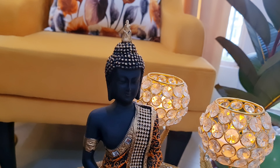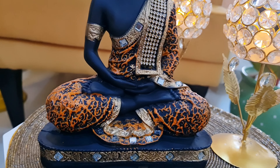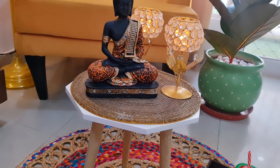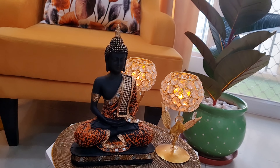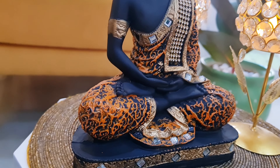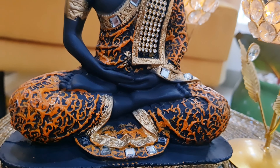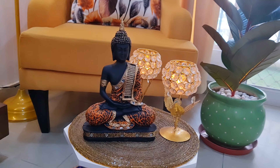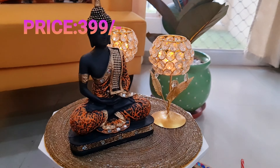Moving on to the next item, this is a very stunning Buddha idol statue showpiece from the brand Global Grabber Store. The color I picked is orange and black, and you will get a lot of color options. It's approximately 8-9 inches. It's a very beautiful showpiece and the color is exactly as shown in the picture, which is great since we often have doubts about that when purchasing online. If you purchase this as a gift option, it's a good choice. The orange and black color combination makes the whole product very stunning and it will surely add beauty to your room. Pricing was 399 rupees.